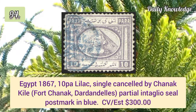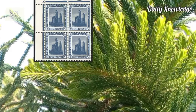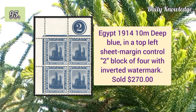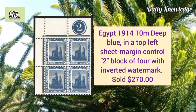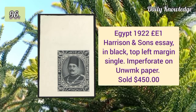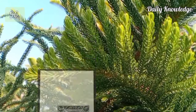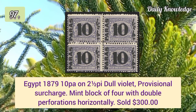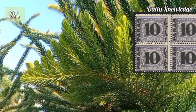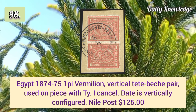1867 10p lilac single cancelled by a partial seal. 1914 10m deep blue in a top left sheet margin with control number block of four, inverted watermark. 1922 £1 Harrison and Sons essay in a black top left margin single, imperforated. 1879 10p on 2½p dull violet provisional surcharge, mint block of four with double perforations.